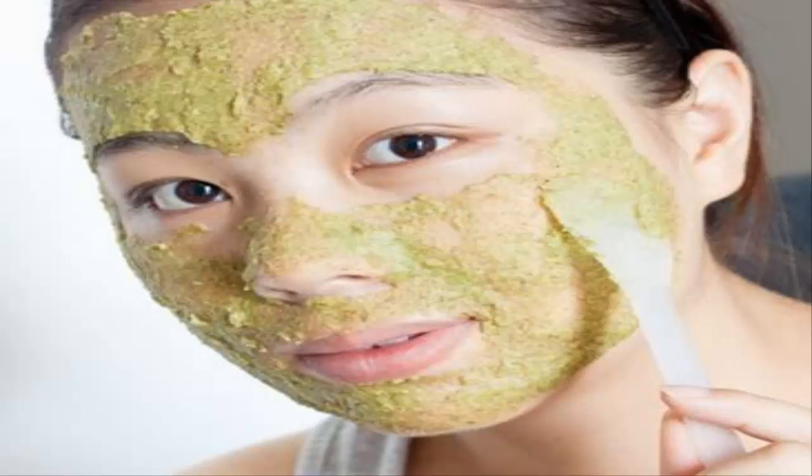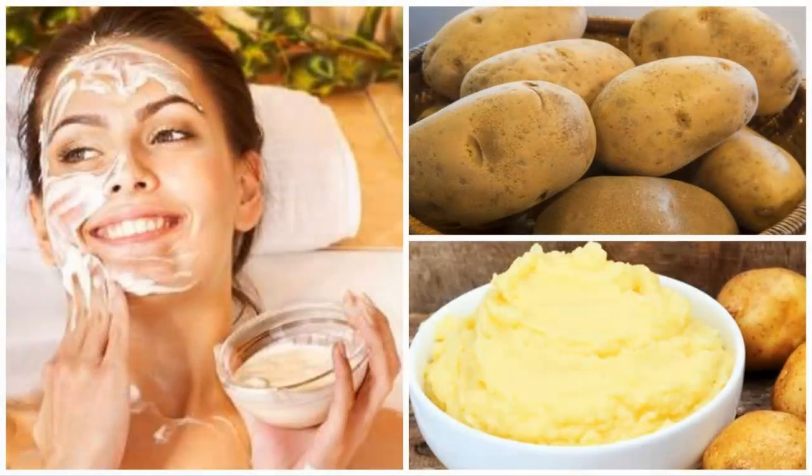Remedy 20: Do not touch your face. Although it is the most difficult, it is the best advice. Do not break those pimples — if you follow these tips, they will disappear on their own.